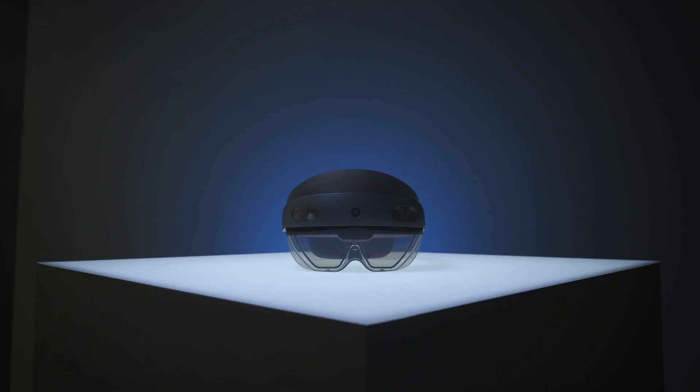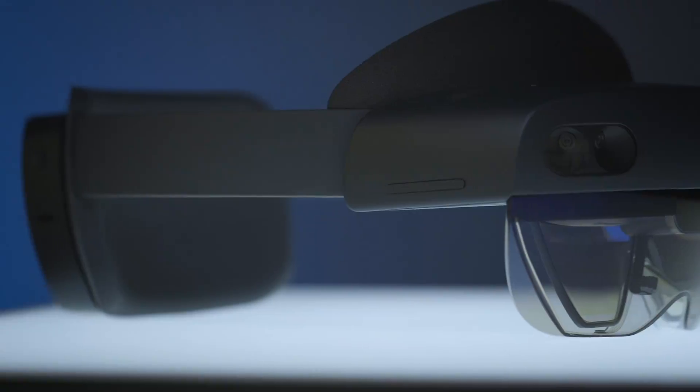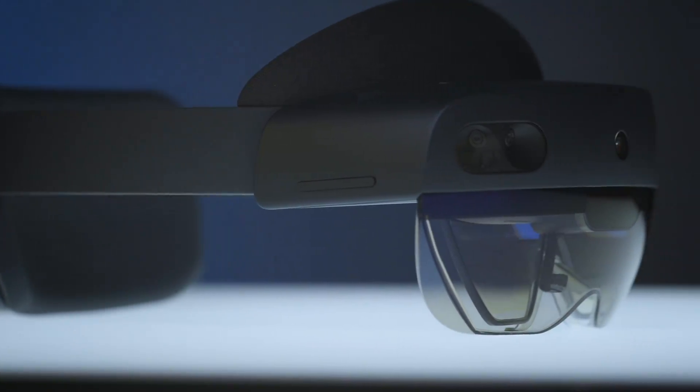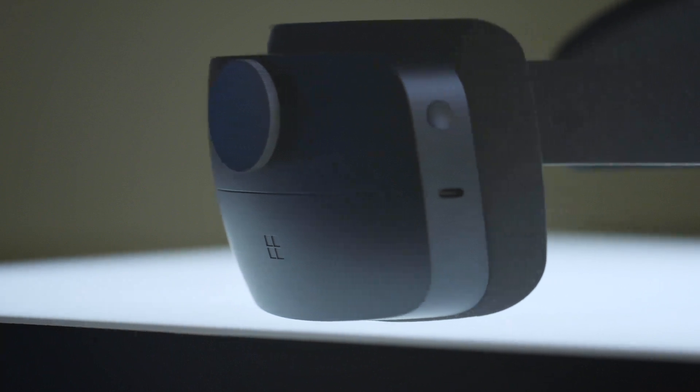So that's HoloLens 2. It's coming out later this year and it's going to cost companies about $3,500 a pop. It's meant for workers, and I like the idea of bringing computers to people who haven't benefited yet from having PCs or phones at their jobs. It might not be something you can go out and buy in a store, but that doesn't mean it doesn't have a real shot at changing our understanding of what computers could look like.